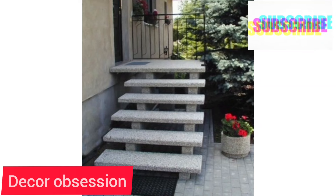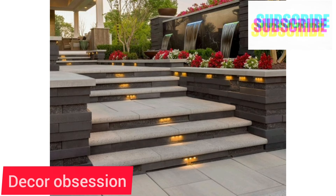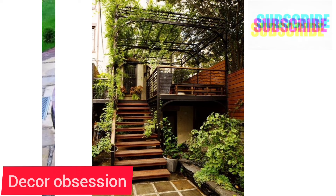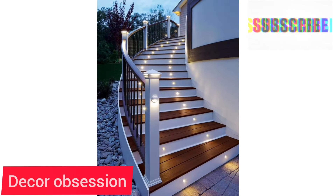Assalamu alaikum. Welcome to my channel DECOR APP SESSION — I hope you are all well. This video contains beautiful stair designs for your front home site.